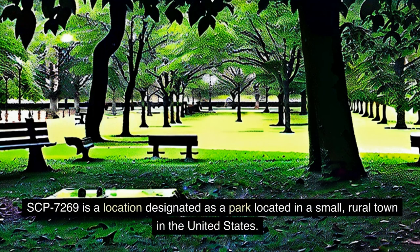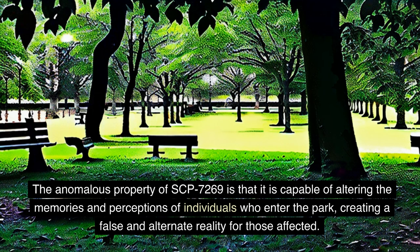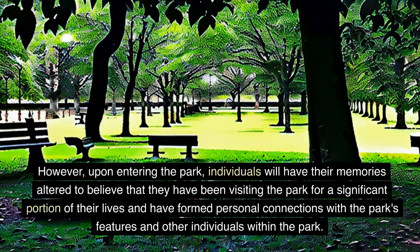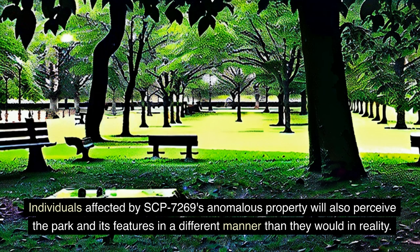SCP-7269 is a location designated as a park located in a small, rural town in the United States. The anomalous property of SCP-7269 is that it is capable of altering the memories and perceptions of individuals who enter the park, creating a false and alternate reality for those affected. The park appears to be an average public park, complete with a playground, picnic tables, and walking paths. However, upon entering the park, individuals will have their memories altered to believe that they have been visiting the park for a significant portion of their lives and have formed personal connections with the park's features and other individuals within the park. These altered memories will remain even after the individual has left the park's boundaries.